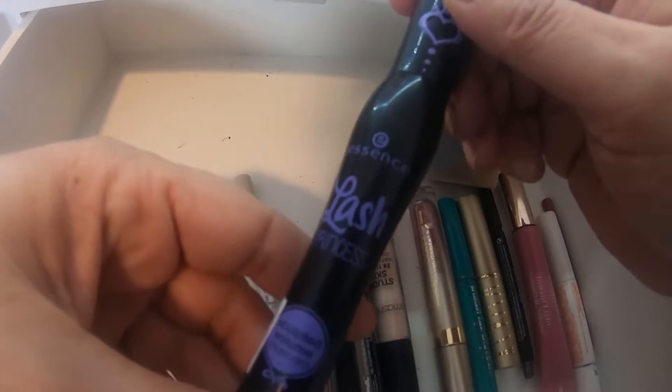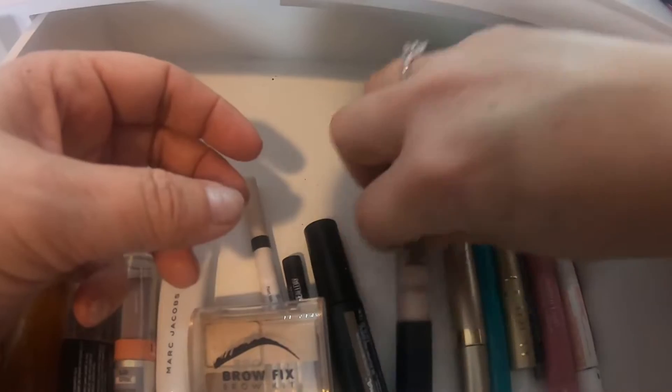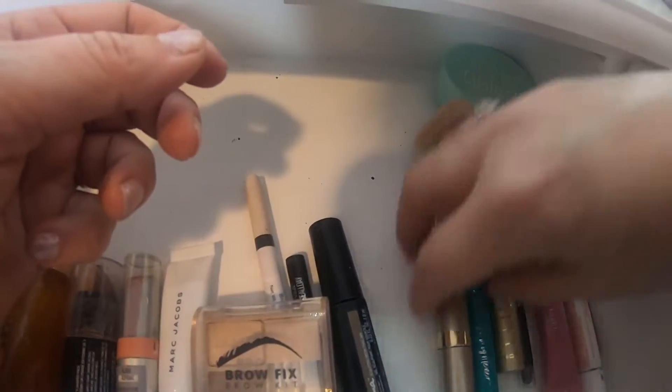This mascara I got — I don't like it, I hate it, it sucks — this is going to go out for right now. The two Stila lipsticks are coming out as well.